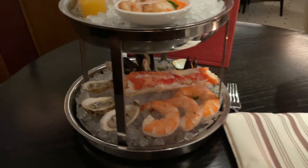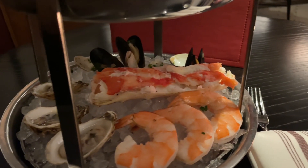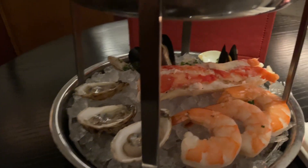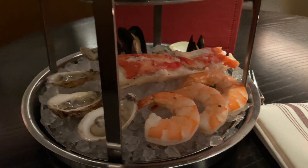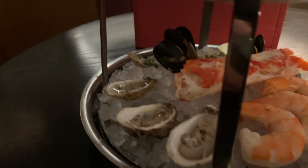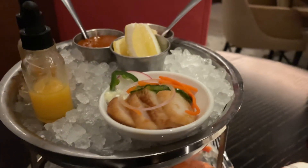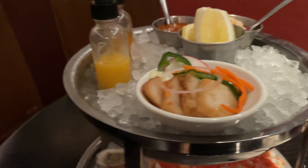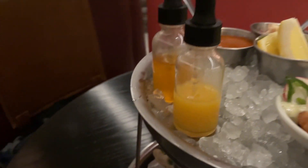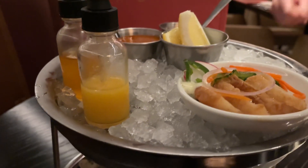Those are black tiger prawns, king crab, our house-smoked clams, and Spanish-style mussels. Those beautiful Prince Edward Island osprey oysters on the bottom. Up top, we have our scallop salad, our house-made steak sauce, both the mignonettes — we have a pink peppercorn and saffron as well as a citrus and ginger — and then a cocktail sauce for you. Enjoy.